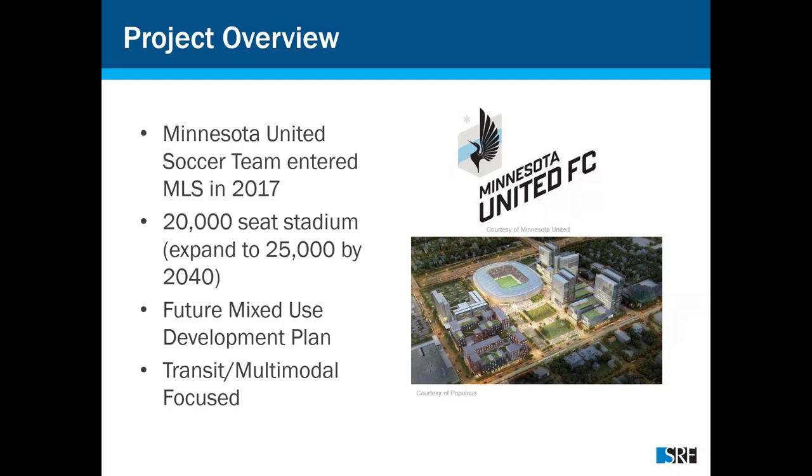The site has a transit and multimodal focus with very limited parking — less than 500 spots on site. The main focus was getting people there via walking, biking, and transit. There were two stages: initial planning for the stadium, then event management — a pedestrian control plan for getting pedestrians from the stadium to their various modes of transportation. This presentation focuses on the actual event management and the comparison of operations in the field to what we saw in the model.